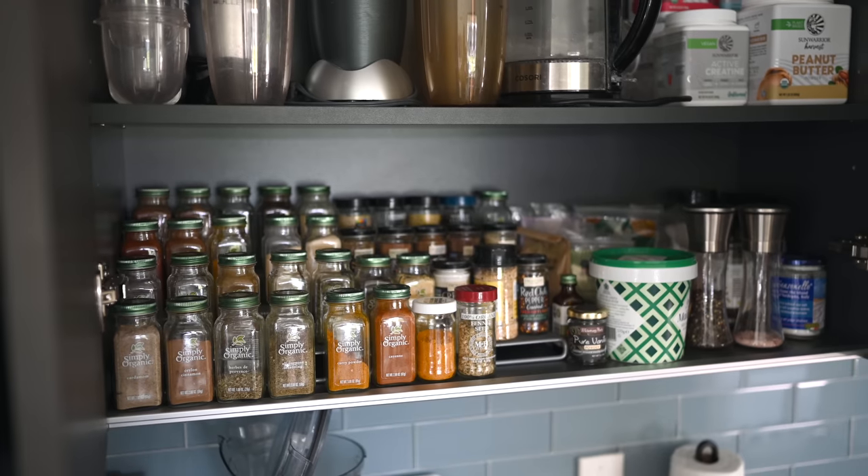Hey you guys, Erin and Liv here and welcome back to Eat Move Rest. Being that we have lived in our new Florida home for a little over a month and a half, we've settled in and we are going to give you guys a fridge and pantry tour — pretty much just a kitchen tour in general.